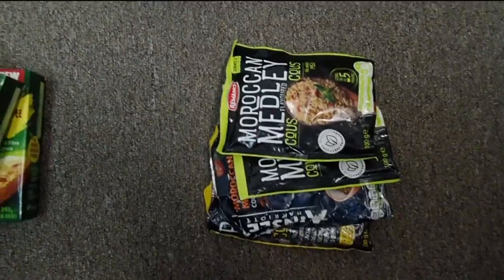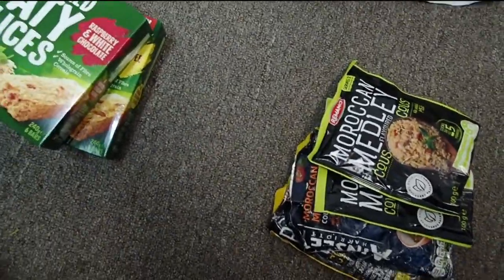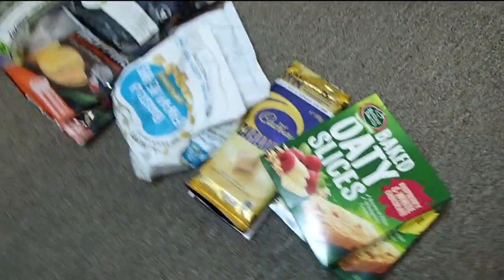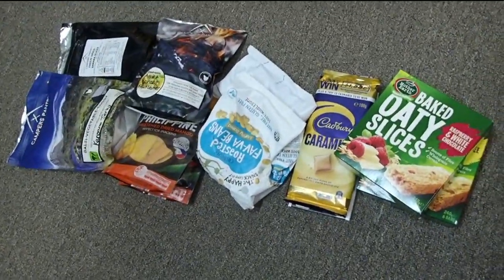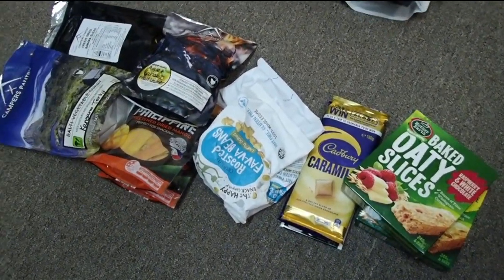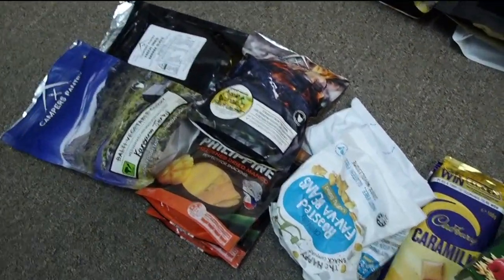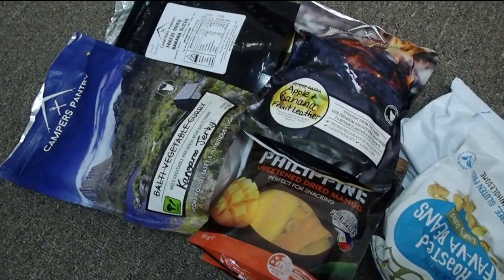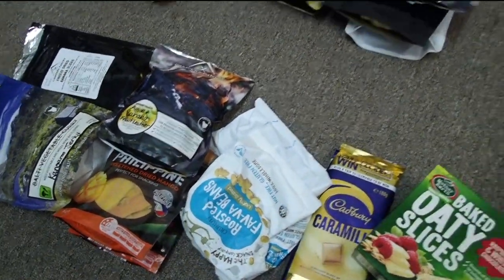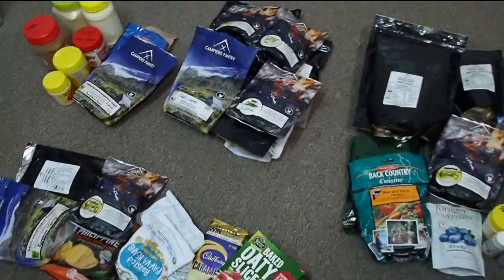We have emergency meals — hopefully we won't need them but they're just in case. And then all our snacks and goodies: Odie slices and chocolate, homemade kangaroo jerky, some homemade fruit leather and stuff. There we go.